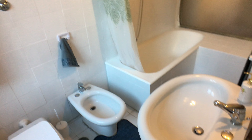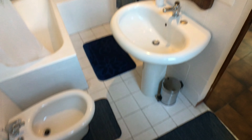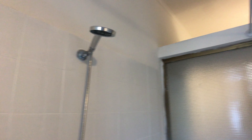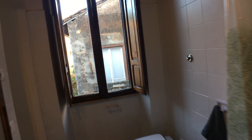And here we find the bathroom. So this is the bathroom. We have a little window here — same view as the living area. We have a toilet, a bidet, and a sink. We have a mirror. And here we have a bathtub with a shower head. And here we have the space to put beauty products or whatever you want. And that's the bathroom.